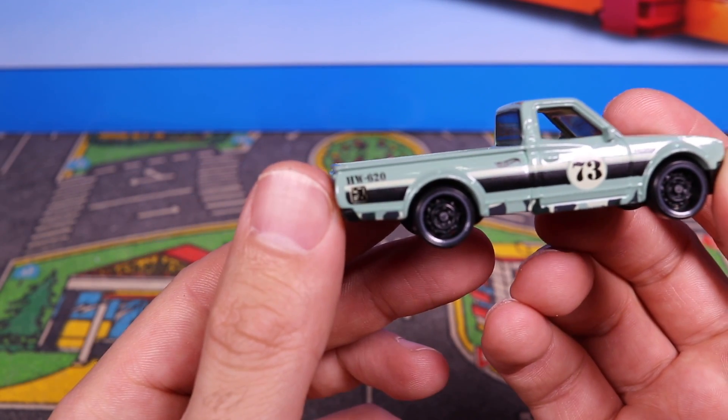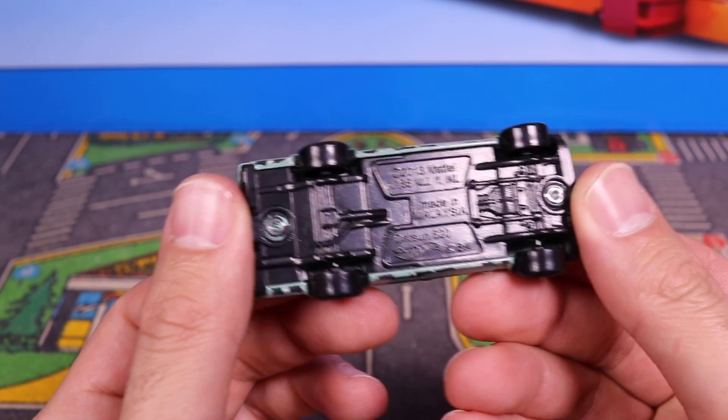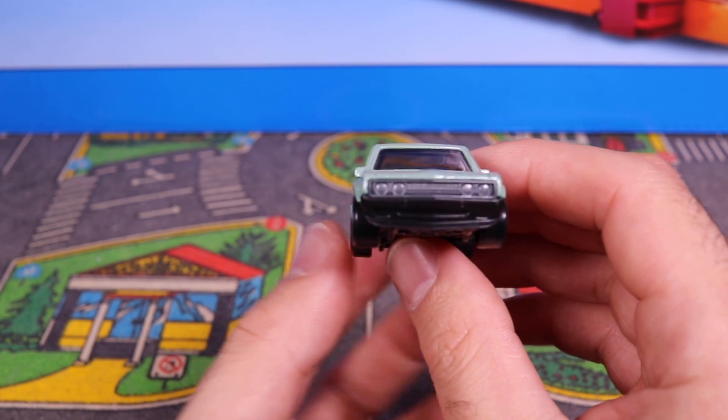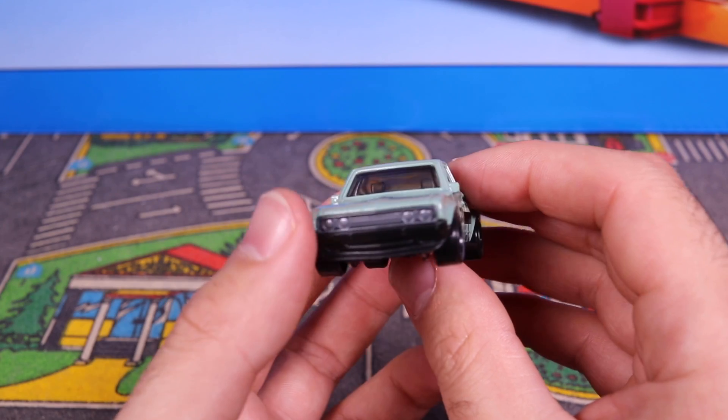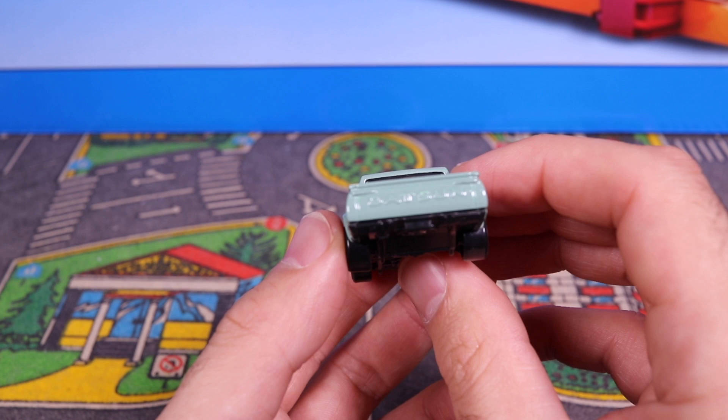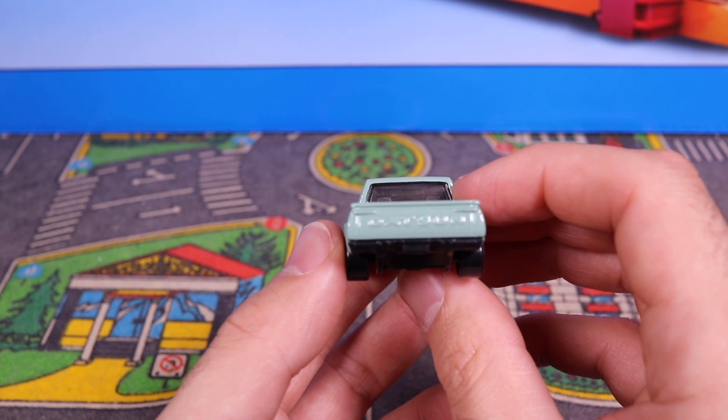It's got almost like some sort of camo on the bottom — that's kind of weird. And it's got the Hot Wheels 620 black base on there. Cool looking truck from the front though — typical Datsun from the front end. And then from the side and the back as well.